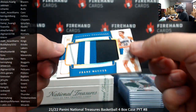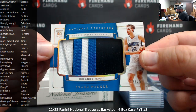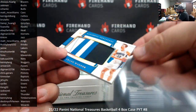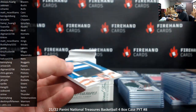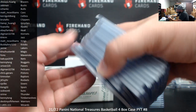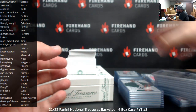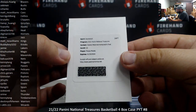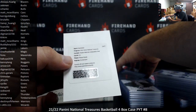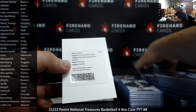We got a Rookie Jumbo Patch featuring Franz Wagner, 12 to 25. The Magic — to K.H. Schuster. The Magic have done very nicely in this break too. Got a Redemption coming up here — it's good for a Moses Moody Rookie Material Autographs Dual, which is going to look just like the Josh Christopher we pulled earlier. Moses Moody's going to the Warriors.